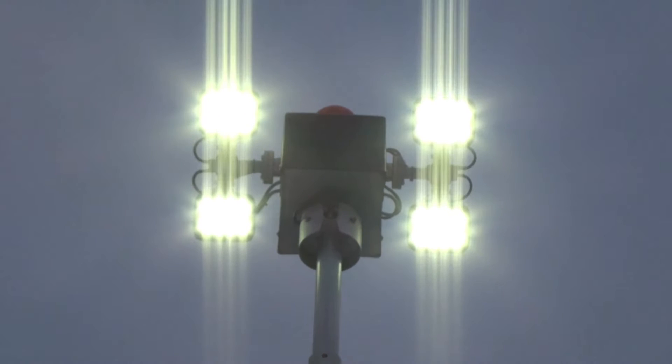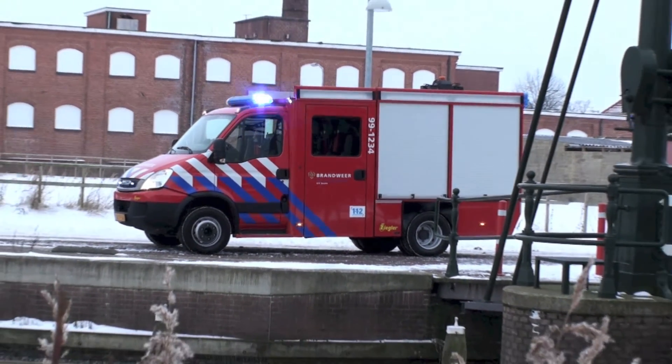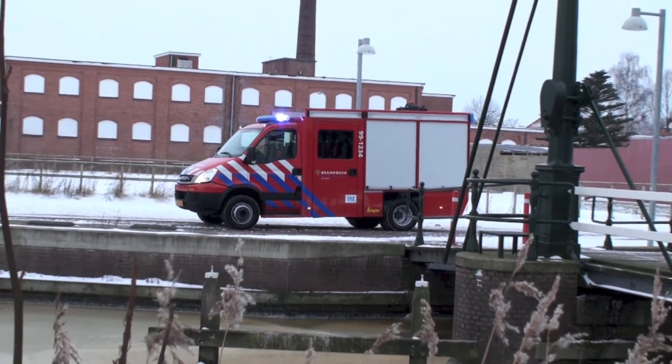Fast, simple, and everything onboard. This is the Siegler Fast Response Vehicle.